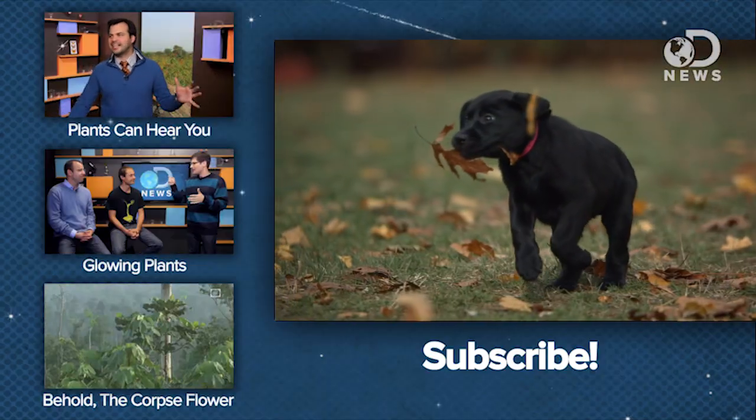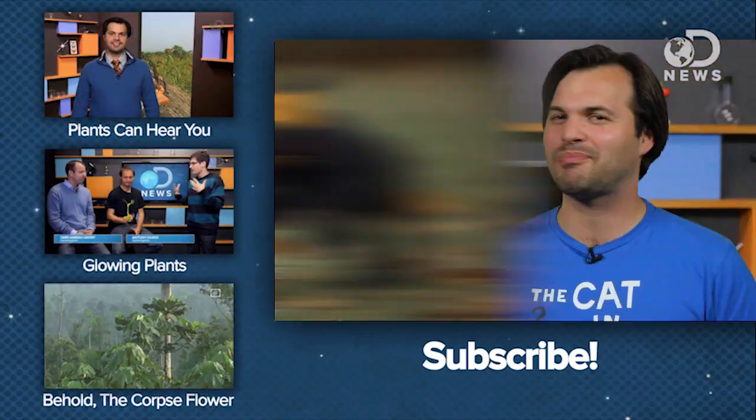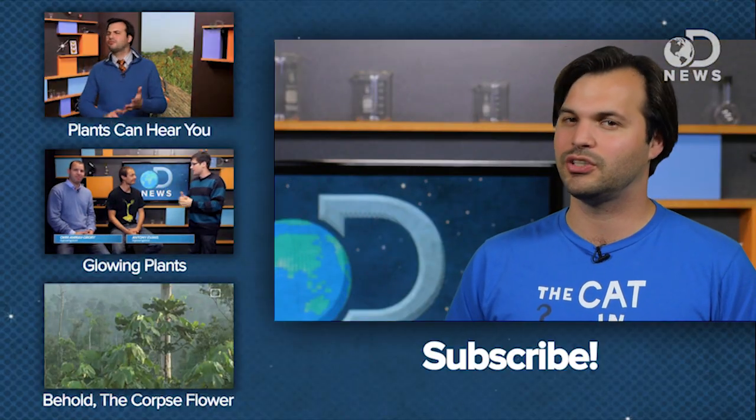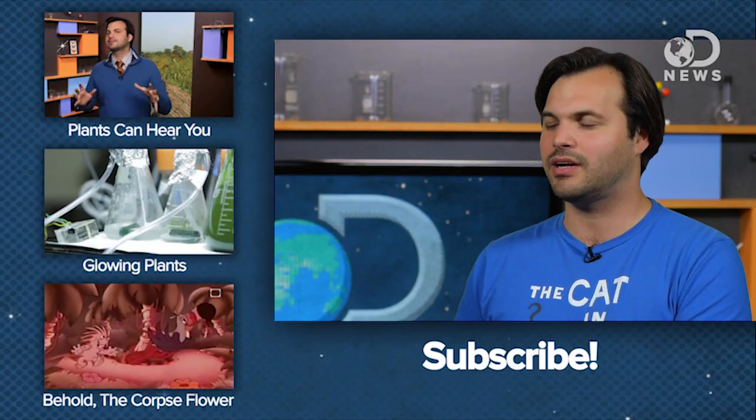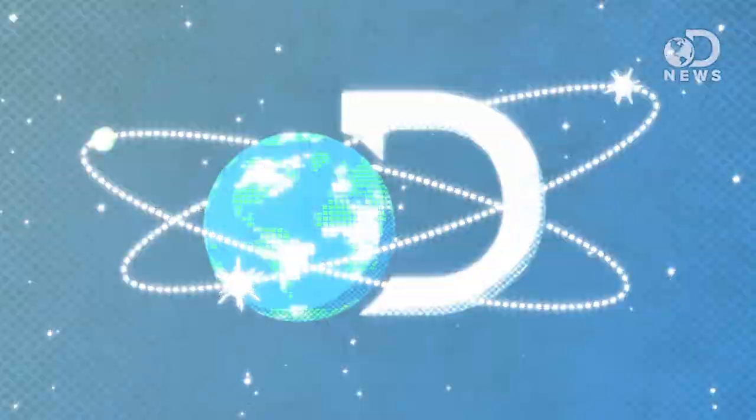Are you going to get out and enjoy some leaf peeping this year? Where is your favorite place to go? Share your spots with us, and enjoy the fall, everybody! I'll see you next time, bye bye!